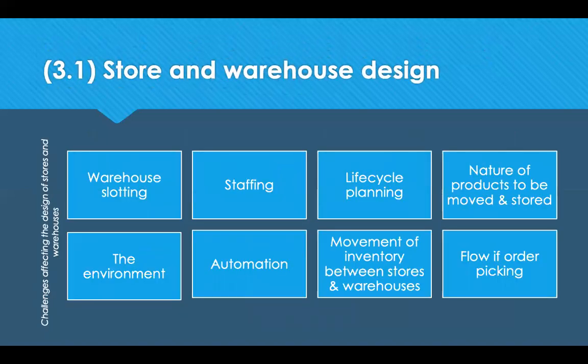A socially responsible strategy for your stores and warehouse design can create a competitive advantage because you're considering the entire life cycle from construction all the way through to decommissioning. The challenges that affect the design of stores and warehouses include warehouse slotting, staffing, life cycle planning, nature of the objects that need to be moved and stored, the environment, the extent to which you'll be able to use automation, the movement of inventory between stores and warehouses, and the flow of order picking. The social, economic and environmental aspects should inform the design and construction of your warehouse.